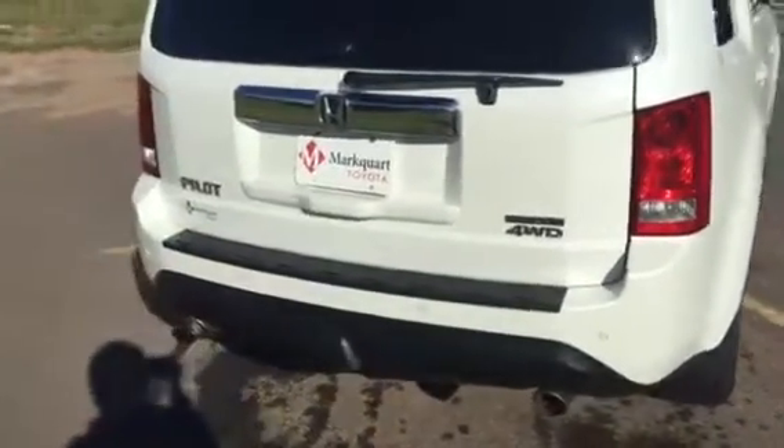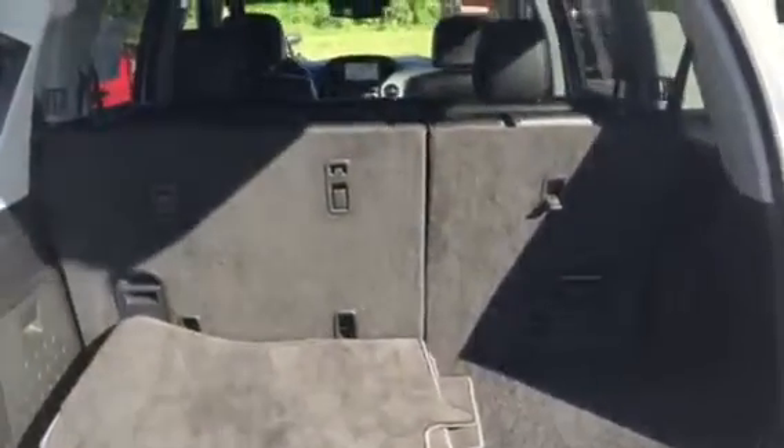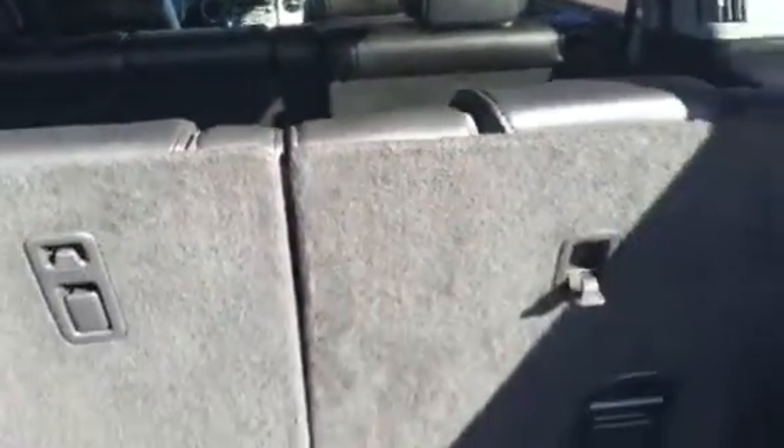I'll show you the back and everything this way. You do have the parking sensors. I'm going to open up the rear as well, just to give you a little bit better idea of the inside. So you have the third row, you have the DVD, the navigation system — everything is really nice.